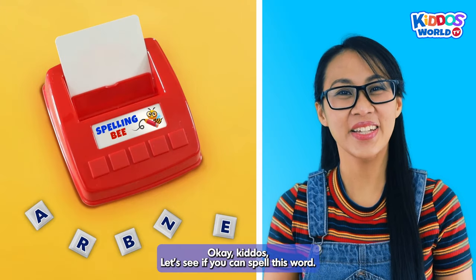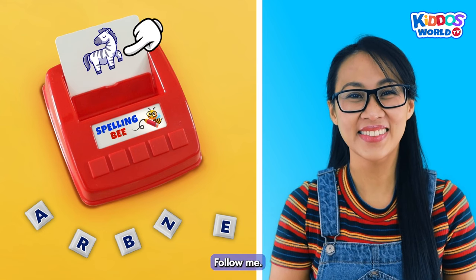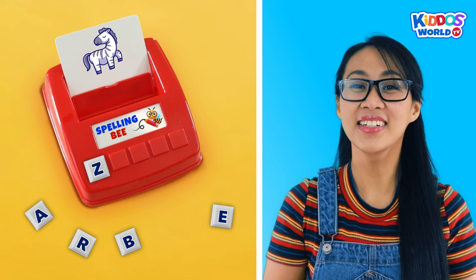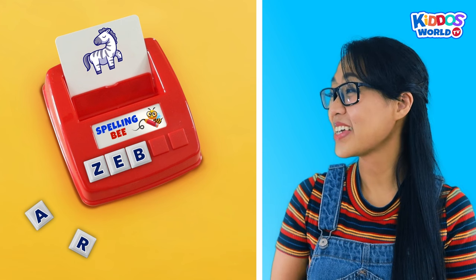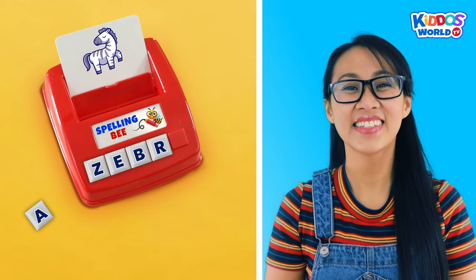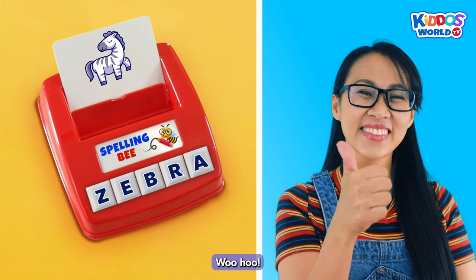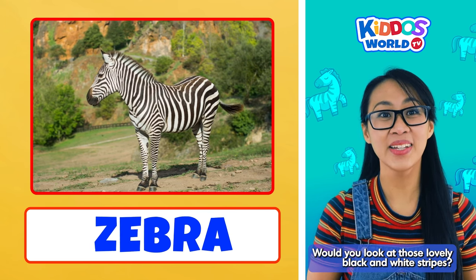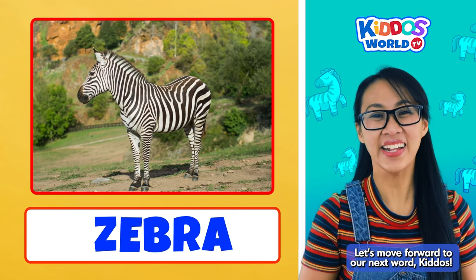Okay, kiddos, let's see if you can spell this word. How do you spell zebra? Follow me. Z... E... B... R... A... Zebra! Outstanding! I know you can do it, kiddos! Woohoo! Zebras are beautiful animals. Would you look at those lovely black and white stripes? Super pretty, right? Yes! Let's move forward to our next word, kiddos. Marvelous!